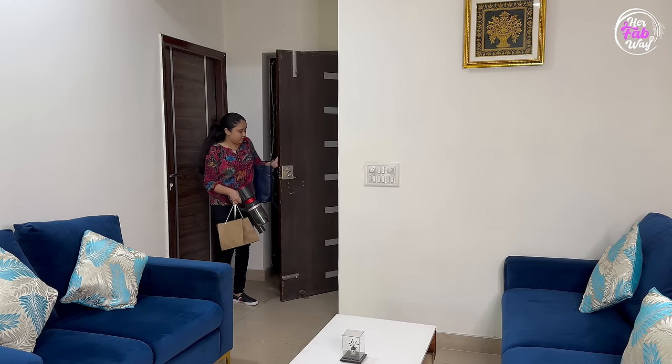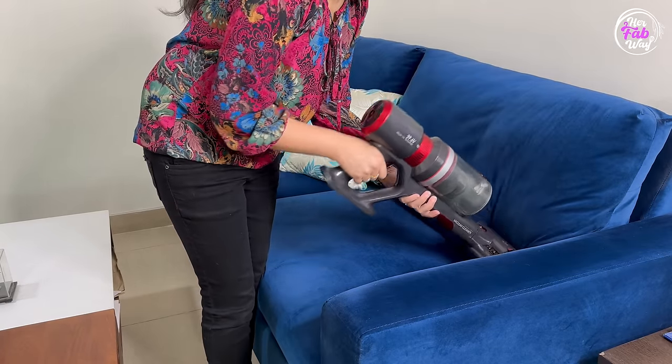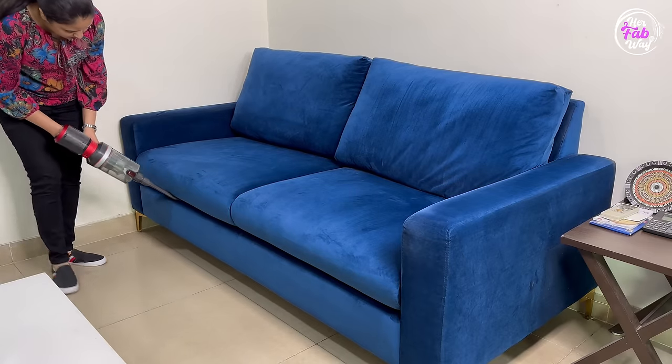You can clean any room, balcony, loft, even your car in parking. Also, my in-laws live close by, so I can even clean at their house. That's the benefit of cordless vacuum cleaners — easy to carry and super easy to use.